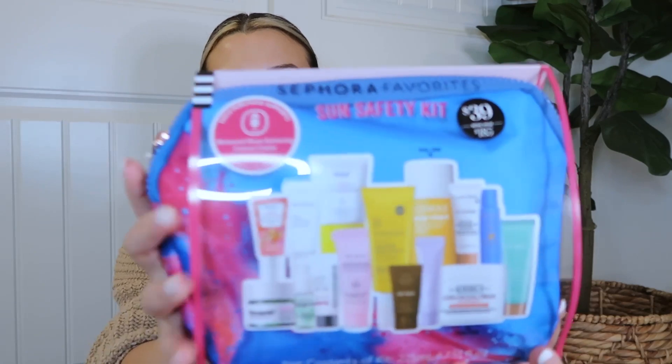The second set is called the Sun Safety Kit — this was $39 with a retail value of $185. It has the Supergoop Unseen Sunscreen, Dr. Jart Green Solution, a Kiehl's sunscreen, Lancôme sunscreen, Clinique, Venti Beauty sunscreen, and Glow Recipe — just a bunch of good sunscreens. It's good going into spring and summer, though obviously you need sunscreen year-round.